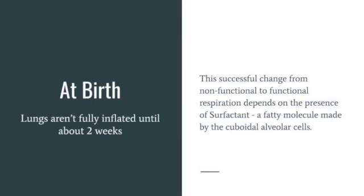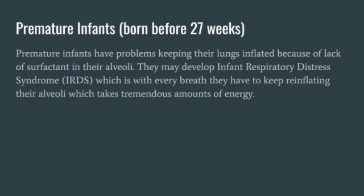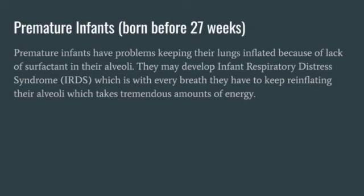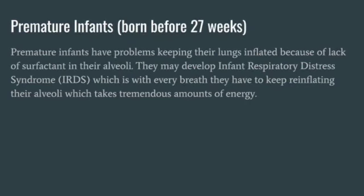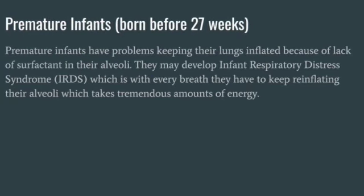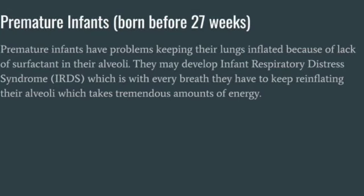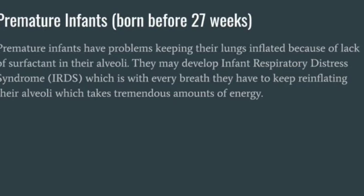Surfactant is not usually present in large enough amounts to accomplish this until late in pregnancy. Infants who are born prematurely, or in whom surfactant production is inadequate for other reasons — for example, a diabetic mother — have infant respiratory distress syndrome, IRDS. These infants have dyspnea. Within a few hours after birth, they use tremendous amounts of energy just to keep inflating their alveoli, which collapse after each breath.